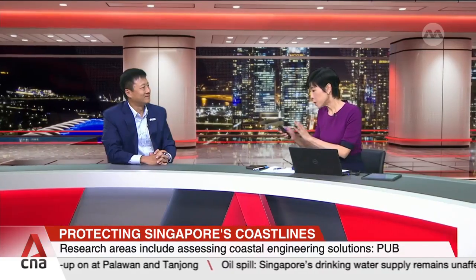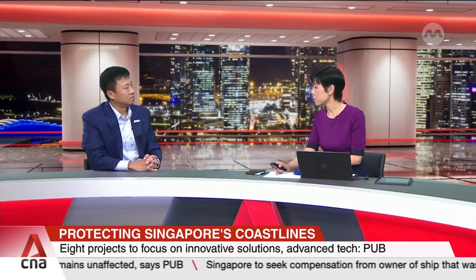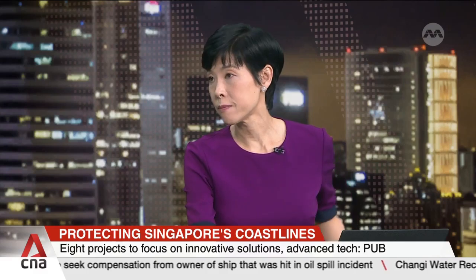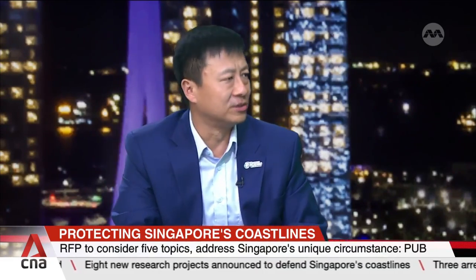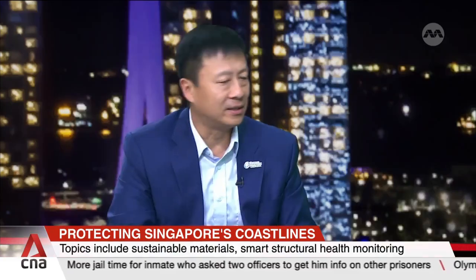On how different parties — communities, academia and industry — work together to deliver solutions: research in universities and institutions of higher learning is needed to study Singapore's coastlines, their behaviour, and new materials for coastal protection infrastructure. But ultimately, companies are needed to take solutions from the lab to actual sites and build viable real-world solutions. PUB is playing a central role in bringing all these different stakeholders together — those who co-create and those who implement — to deliver the coastal protection Singapore needs.